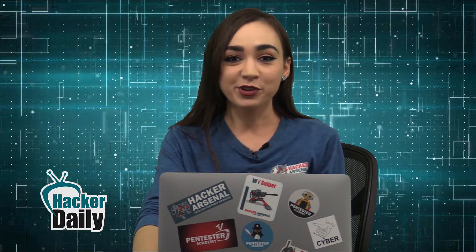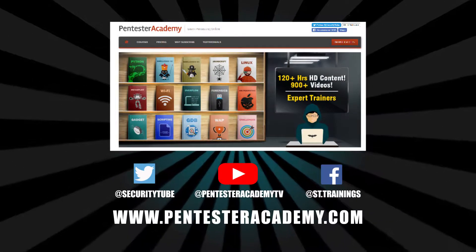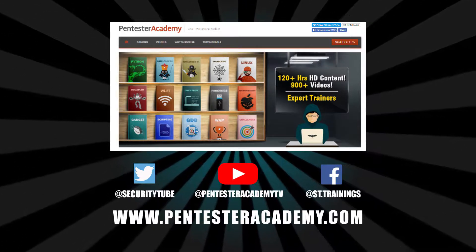That's all I have for you guys today, and thank you for tuning in for your current InfoSec highlights at HackerDaily. This episode was brought to you by Pentester Academy, the leader in online cybersecurity education.